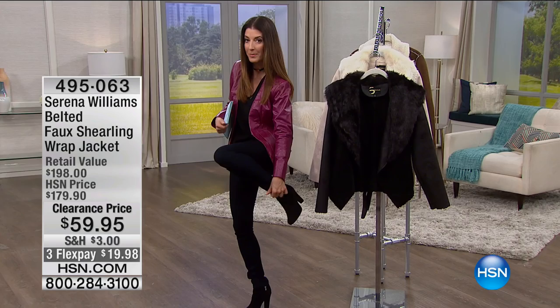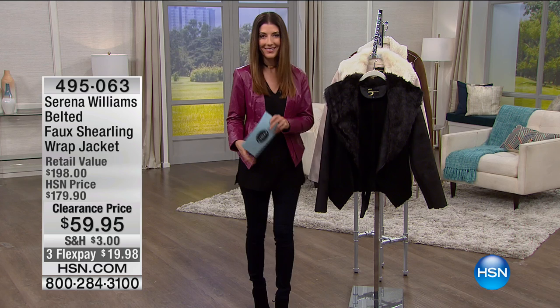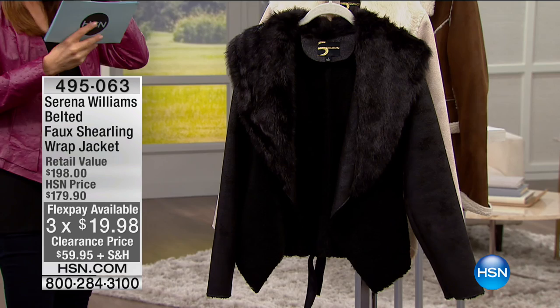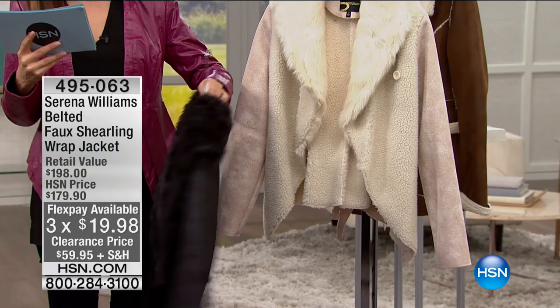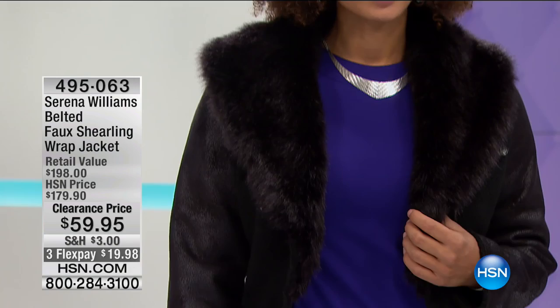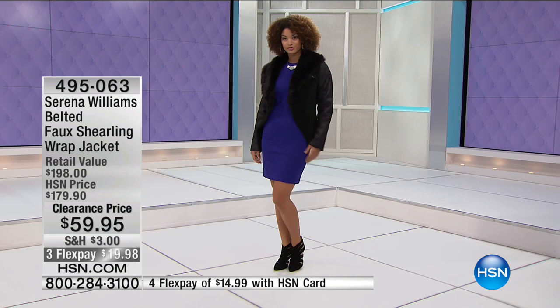The jeans I'm wearing are the Jessica Simpson skinny jeans — I'll remind you about those later, they're so comfortable. Now let's talk about the Serena Williams Belted Faux Shearling Wrap Jacket. That wrap jacket last hour was so popular. This comes in black or cream — I'll show you the details on the cream, it shows up a little better on camera. It retails at $179, but today it's $59.95 — over 65% off. Kind of a really hot look on a cool day.